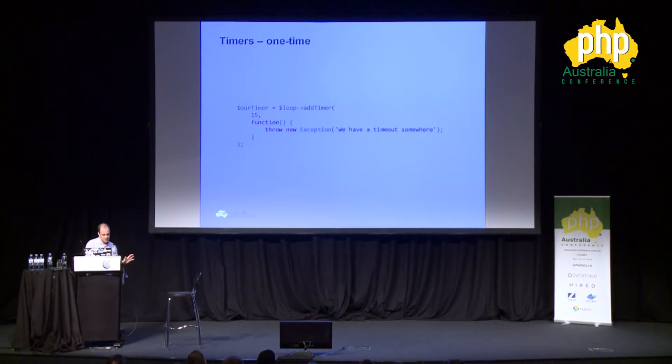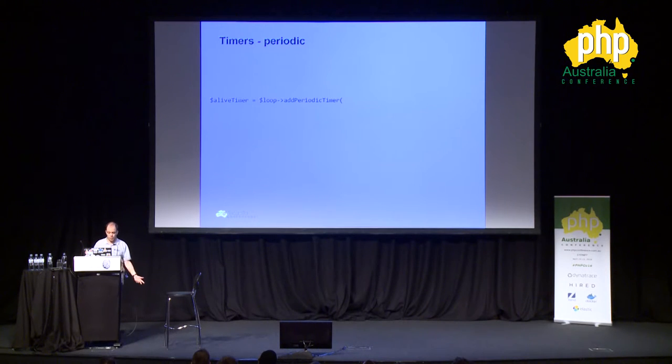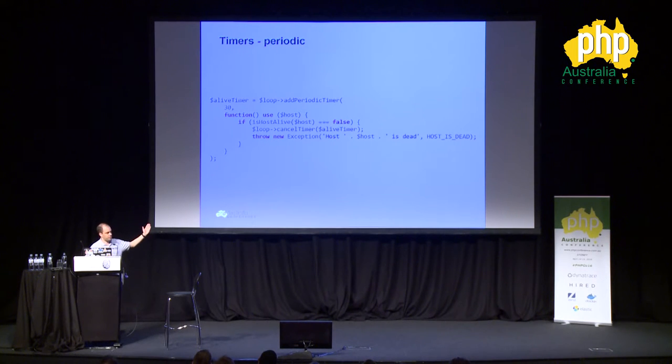We talked about timers. You can have a one-time timer — for example, add to the event loop a timer that will run in 15 seconds and throw an exception saying we have a timeout. You can also cancel the timer. You can have periodic timers — for example a timer running every 30 seconds, doing a check whether a certain host is alive, and if it's not alive, canceling the timer and throwing an exception. It will run this code every 30 seconds automatically while other stuff is going on, so you could have a host-alive check on 15 different servers at the same time.